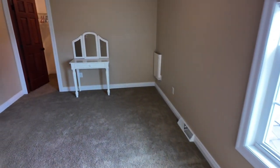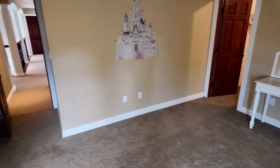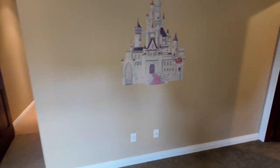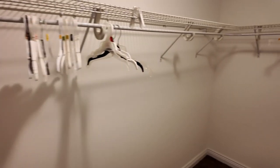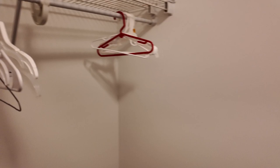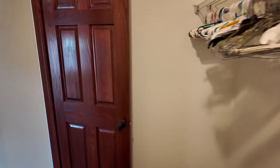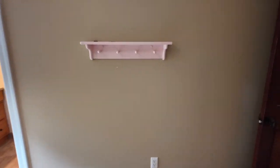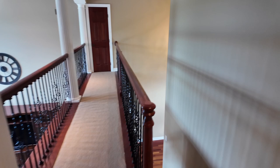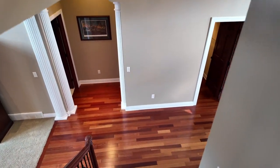Bedroom number four has another walk-in closet - boom, huge. Nice shelving with lots and lots of space. That's all the upstairs - but I almost forgot about the basement!